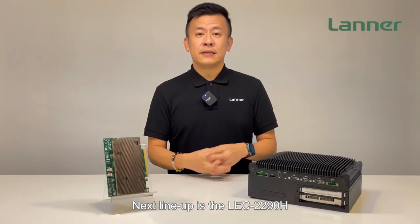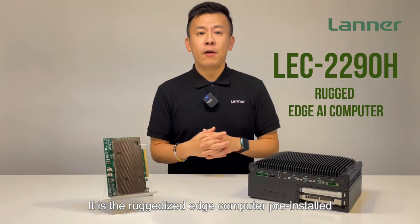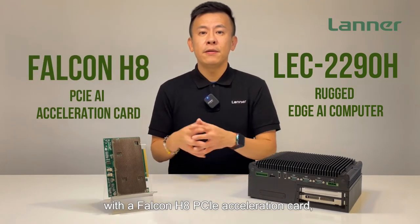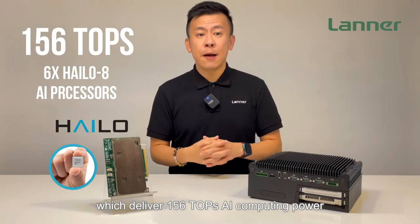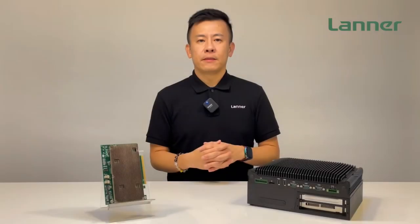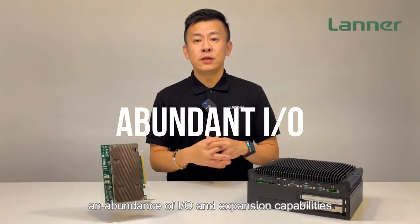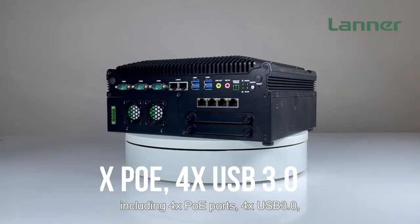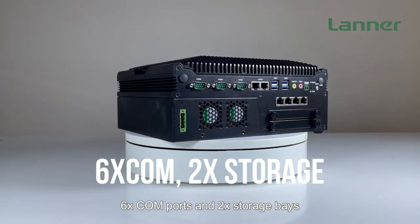Next in the lineup is the OEC2290H from Lanner Electronics. It is the ruggedized edge computer pre-installed with the Falcon H8 PCIe accelerator card, which can deliver 156 TOPS AI computing power with six Hailo-8 processors. The OEC2290H features an abundance of I/O expansion capabilities, including four POE ports, four USB 3.0, six COM ports, and two storage bays.